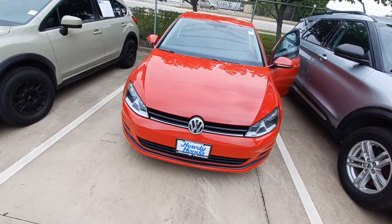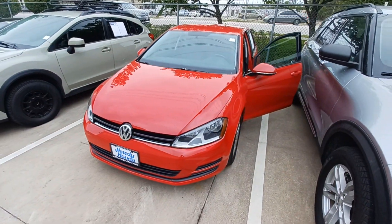And that's my 2015 VW Golf TDI and I'm Jason Dunn here at Howdy Honda. Thank you.